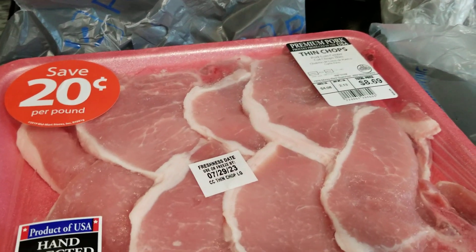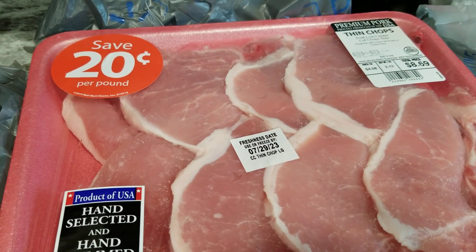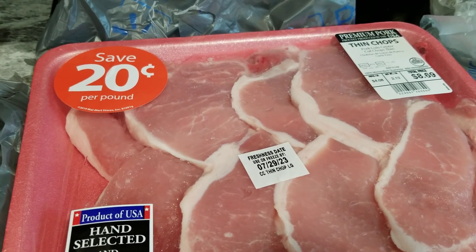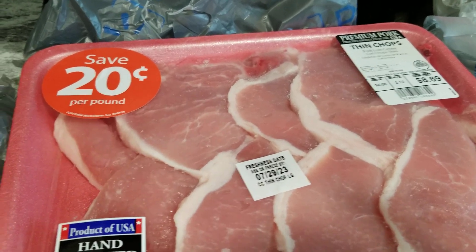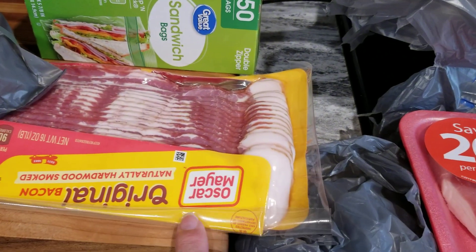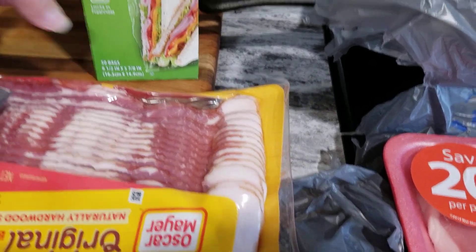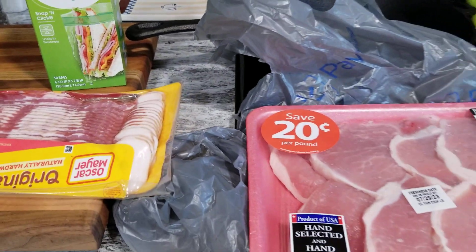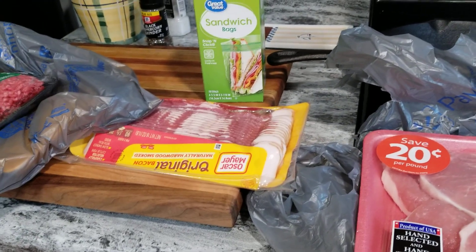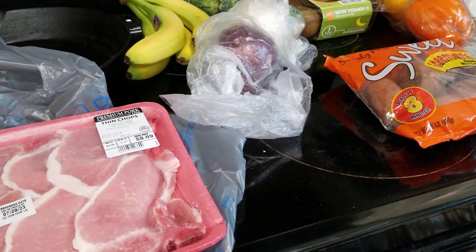And I got the thin chops. I might bake these — I love baked pork chops with apples on top, they're really good. And then I got more bacon; I thought we had run out of it, but just got another package to have on hand. And some sandwich bags, so if you want to make a sandwich, take that to lunch or just for leftovers. That is it for this Walmart haul and I will see you in the next one.